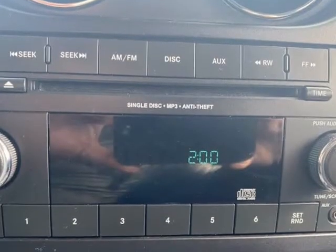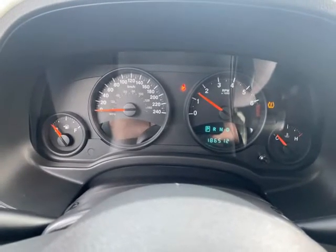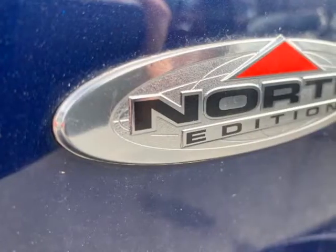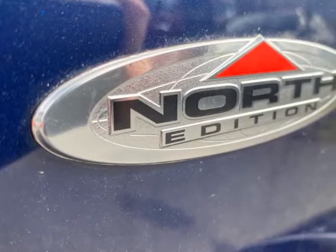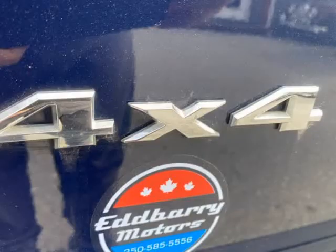Give Adam a call at the office to arrange a test drive. Stock number EB2343A. Contact Adam at Edvary Motors, 2789 106th Street, Nanaimo, BC.